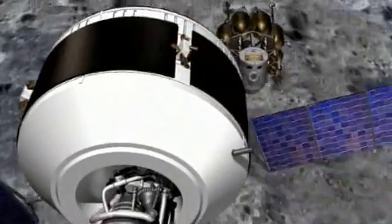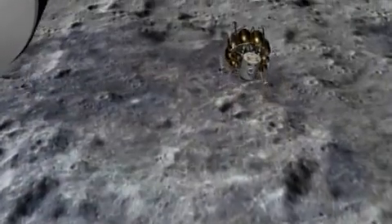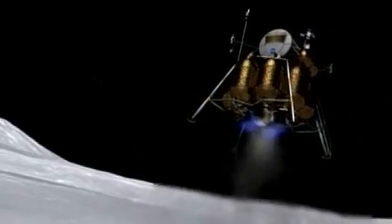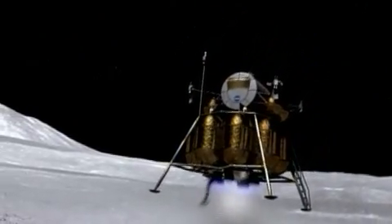Arriving in lunar orbit, the crew will descend to the Moon's surface in the lunar lander. Capable of carrying twice as many astronauts to the Moon's surface as did the Apollo lander, the crew will be able to stay for more than a week at a time.